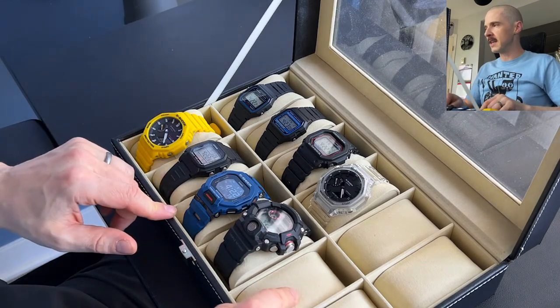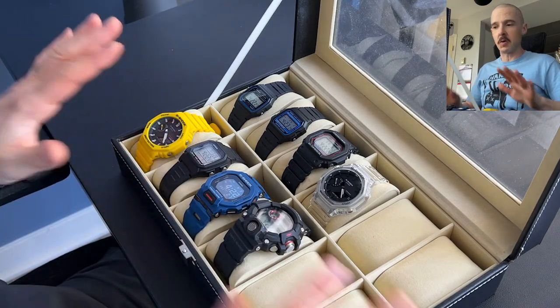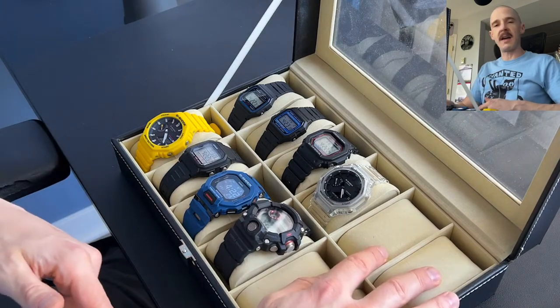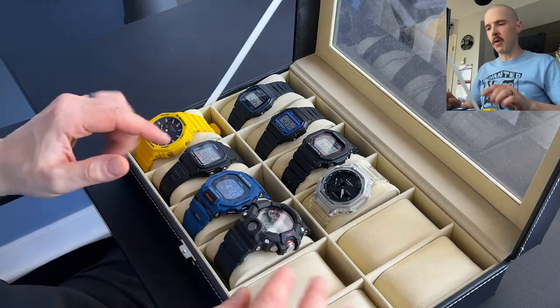You'll also notice in my case I have four blank spaces, so I am looking for four more Casios. This is going to be a Casio-only collection, so if you have any good suggestions let me know in the comments or in the live chat depending on when you're watching.